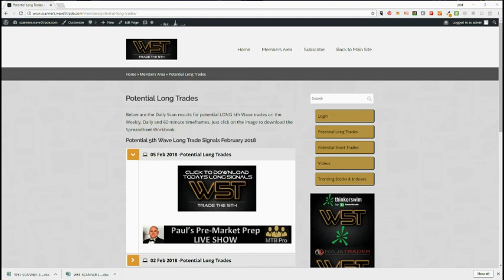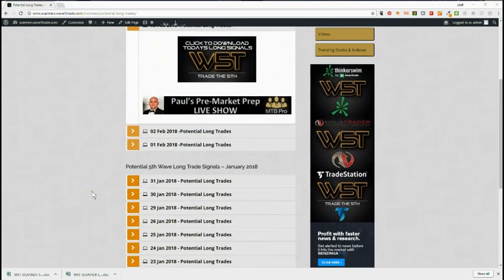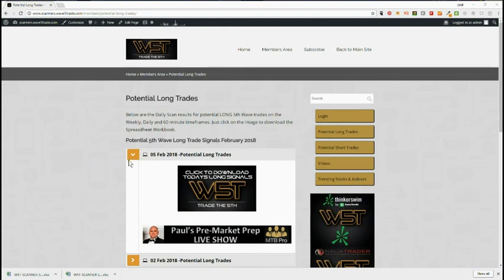Hi, this is Paul from wave5trade.com. This is a quick video setting up a potential long for Monday the 5th of February. This is from our stocks swing trading signal service — every day we scan for potential fifth waves on the weekly, daily, and 60-minute time frames, both long and short. As you can see, these are all the previous day scan results. Members simply click on the logo and download all of the scan results for each day.